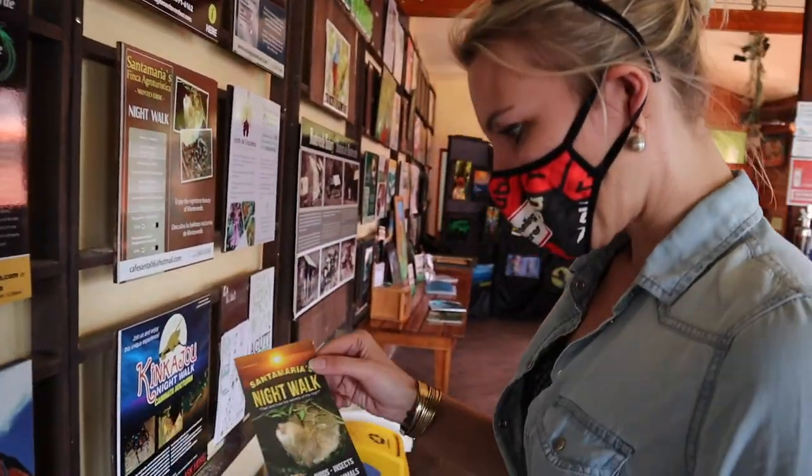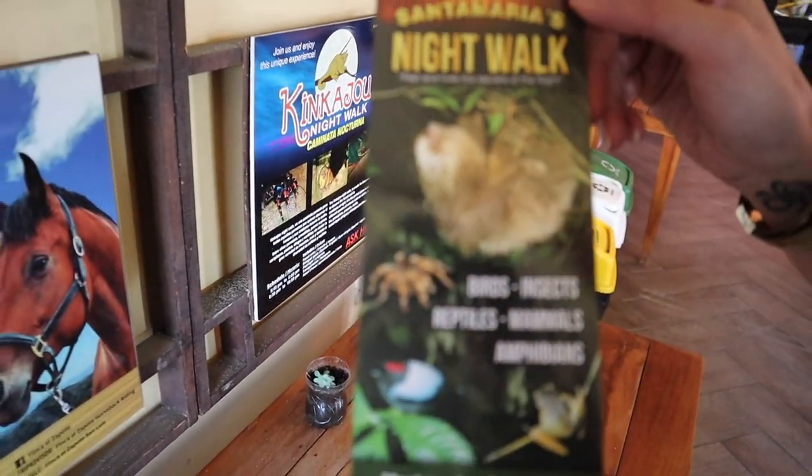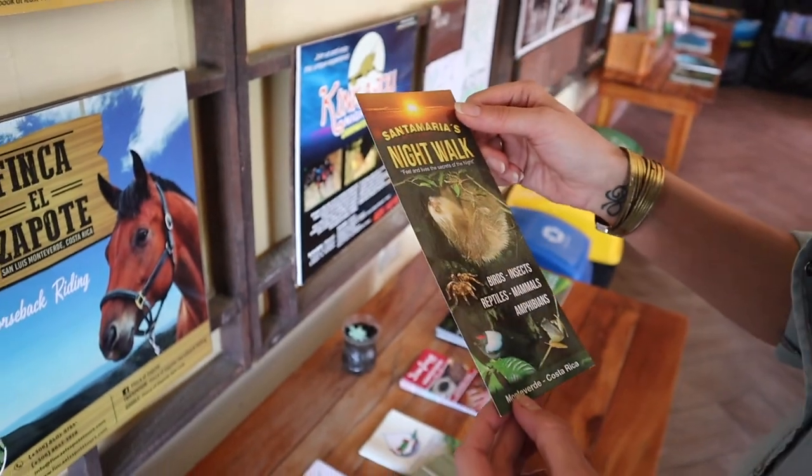Anything you fancy? Well, I would love to see this one — or at night, a night walk. Okay, looks great!